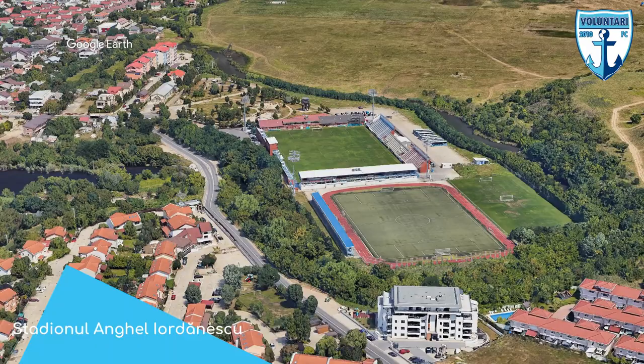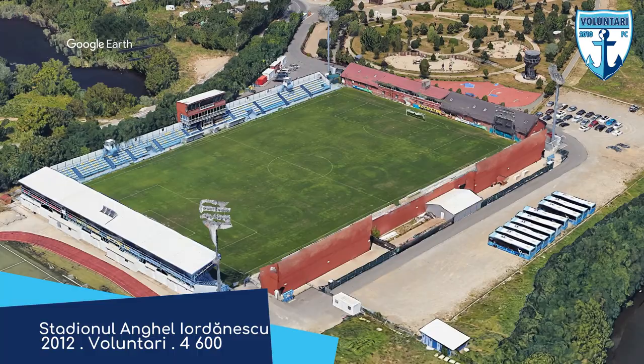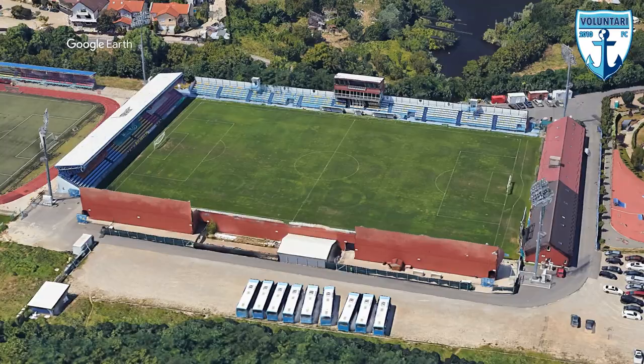Stadionul Angel Iordănescu. We saw a riverside stadium earlier, but this one is surrounded on three sides by a river. It is elevated quite a bit, so it would take a ridiculous amount of rain to flood it. It has an interesting layout with stands on three sides and an elongated house-like structure on the other. Not bad.